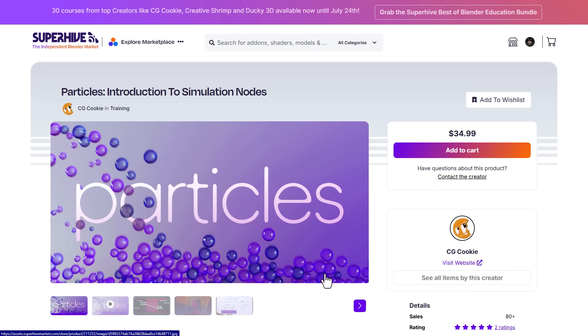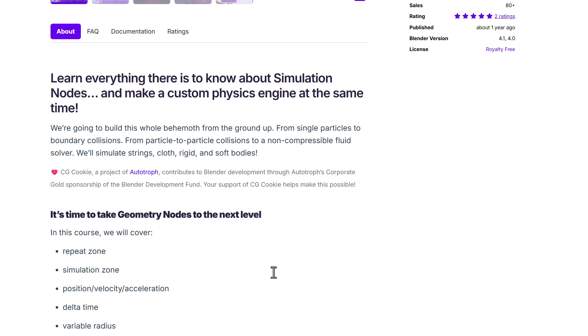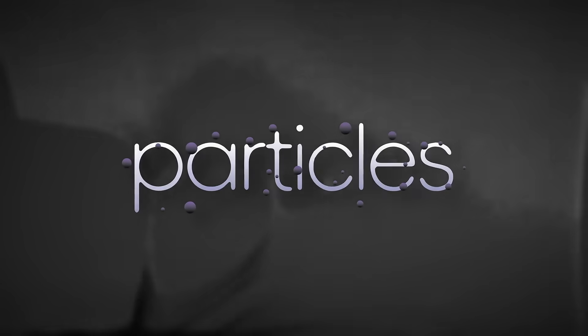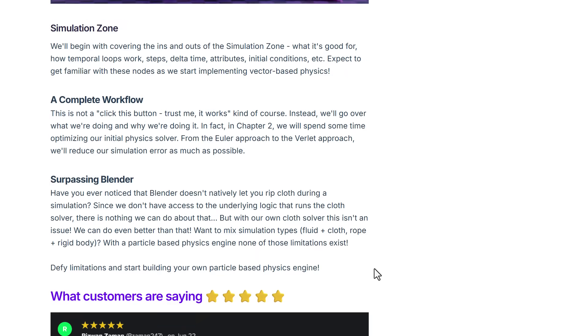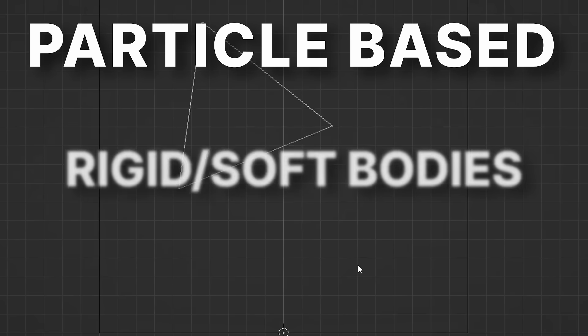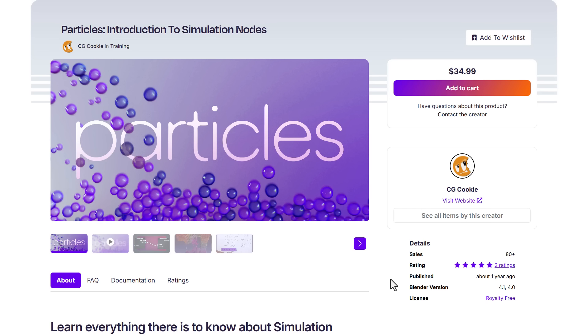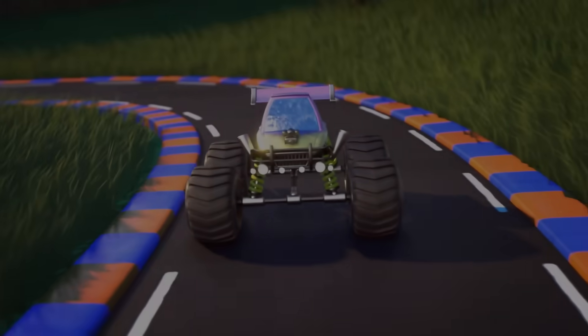CG Cookie also released Particles: Introduction to Simulation Nodes, which is in line with Geometry Nodes. If you're thinking about learning position, velocity, acceleration, delta time, simulation zones, and repeat zones for creating simulations or physics inside Blender with Geometry Nodes, this course covers simulating strings, rigid and soft bodies, particle simulations, and simple simulations.